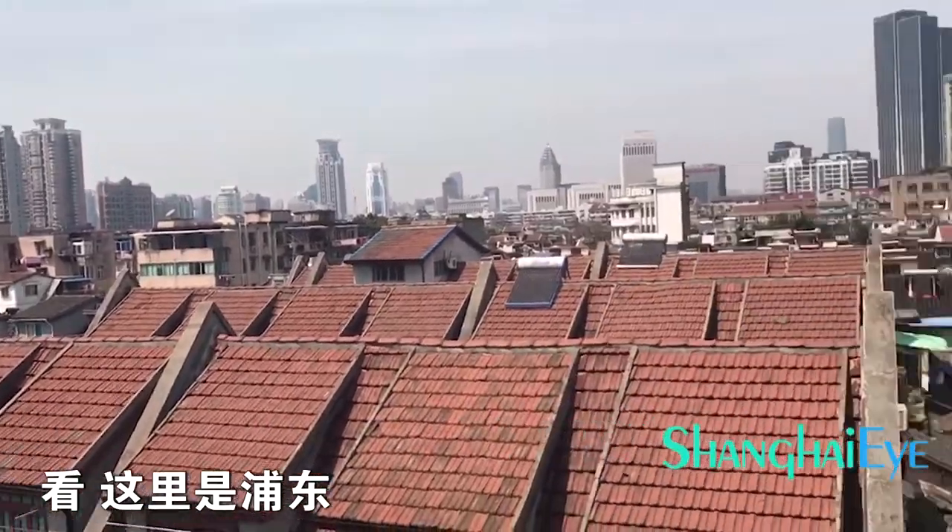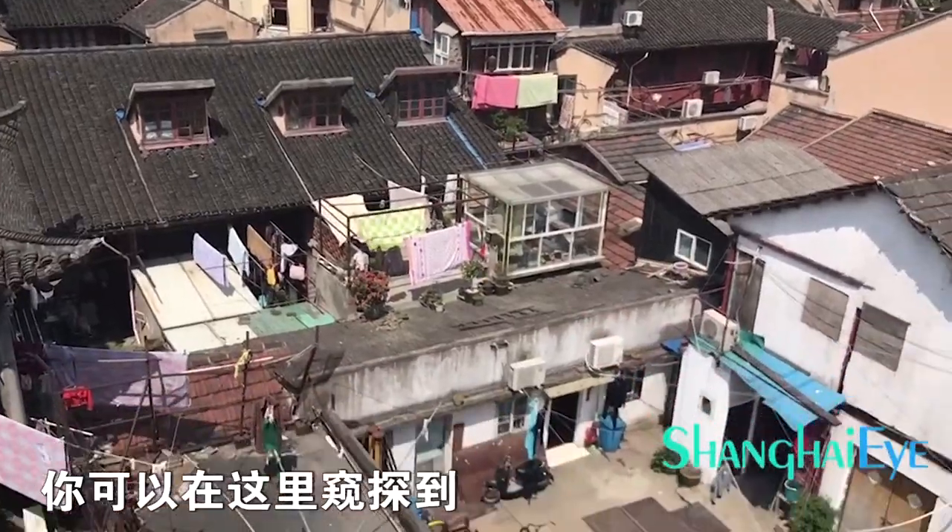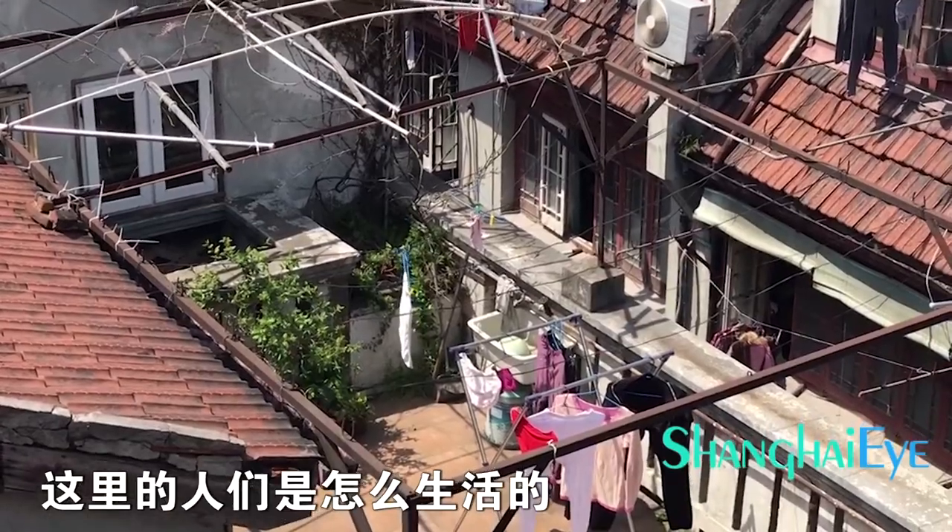You can see the old part of the town and the new part together. Like for example here — Pudong. You can see Pudong from here. And you know what I like? That you can actually see how the other people live here in this district.